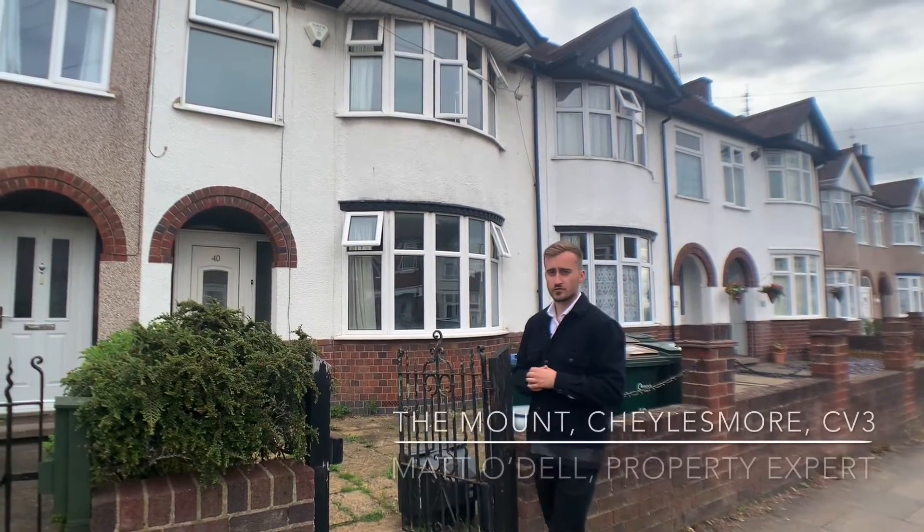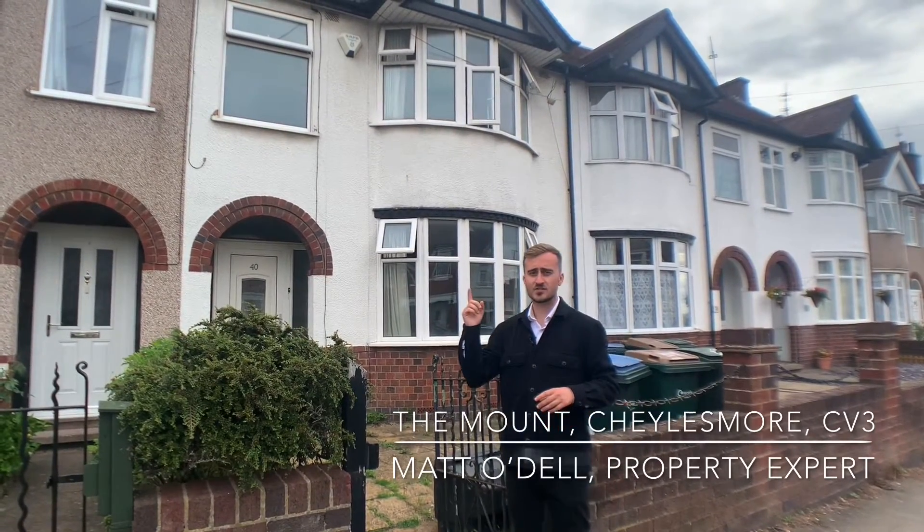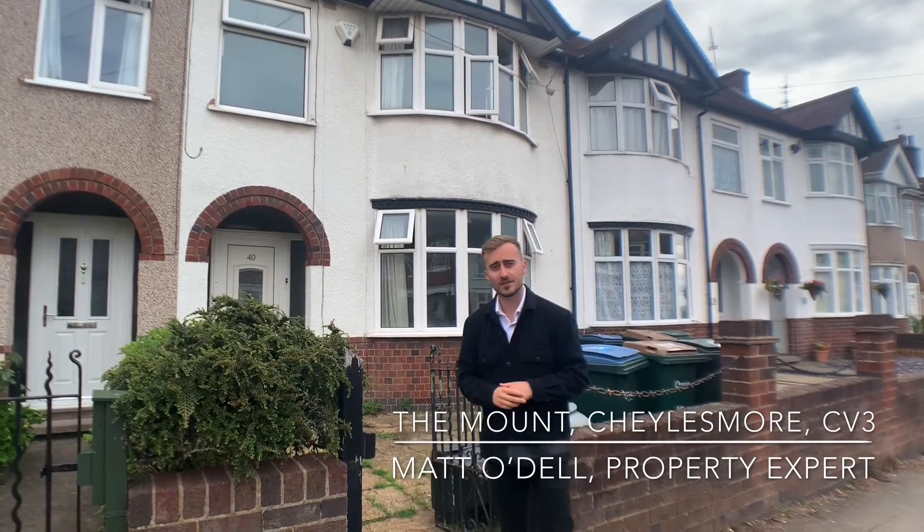Today we're in Charlesmoor in Coventry on The Mount where we're looking at this four bedroom terraced home. This property has had a loft extension to create some really spacious bedrooms. Come and take a look at this.